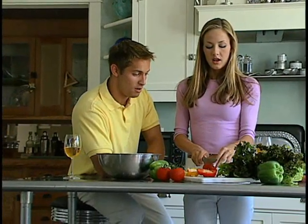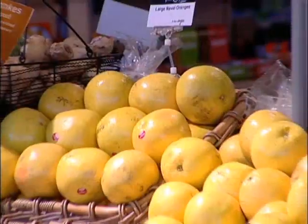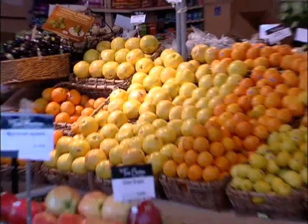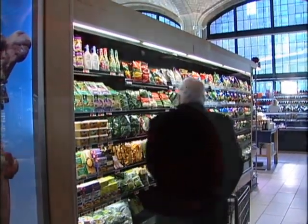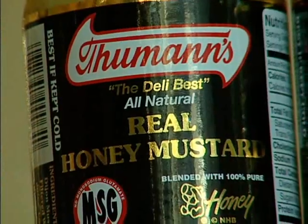With so many products on the market, it's hard to make healthy food choices with confidence. You should be choosing foods that not only taste good, but are good for you. February is Heart Healthy Month, and our choice for healthy eating is Thumans.